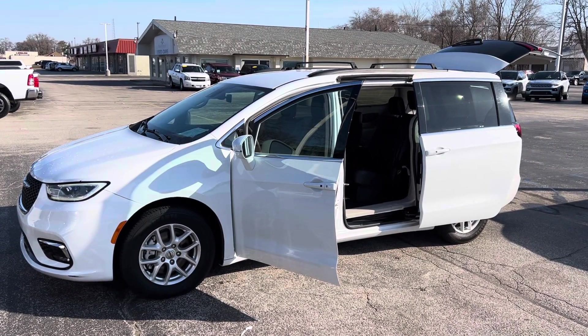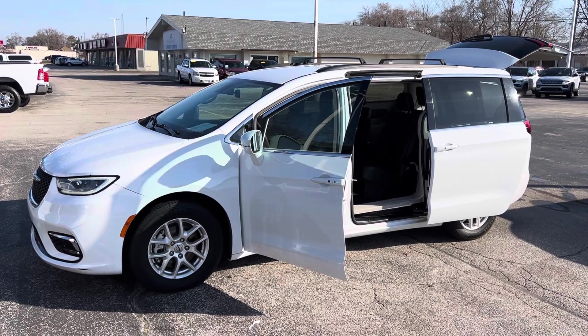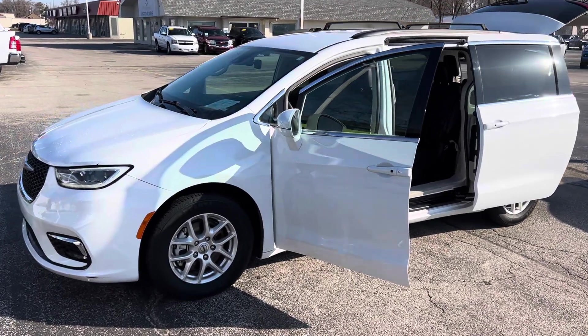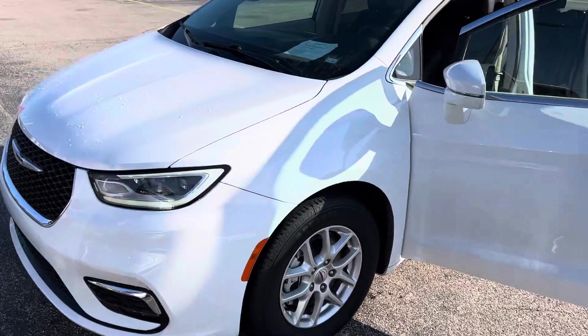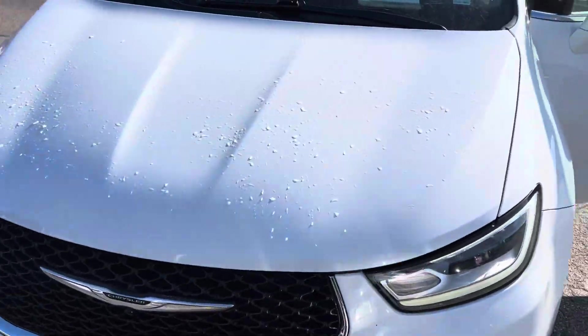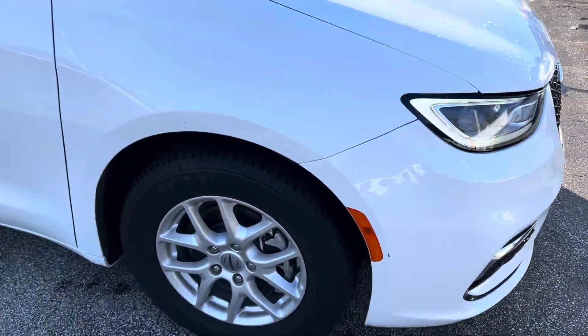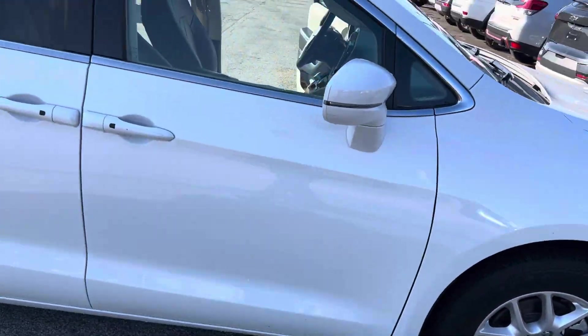Hey Tarek, this is Justin again with Preferred Chrysler on Henry Street here in Muskegon. I know I already sent you a video on the gray one — just wanted to shoot you one on the white one. This is the one with about 70,000 miles. She's in great shape; I'll try to give you a good representation of the vehicle here.